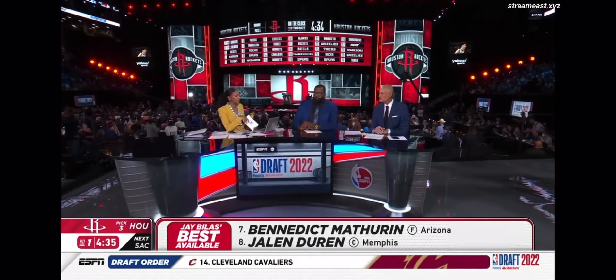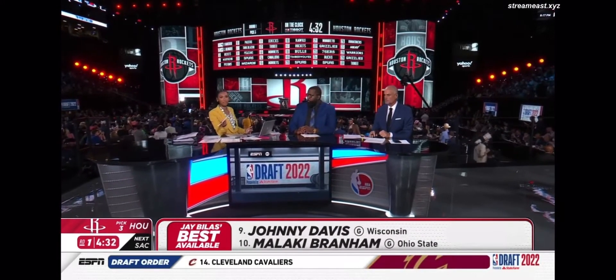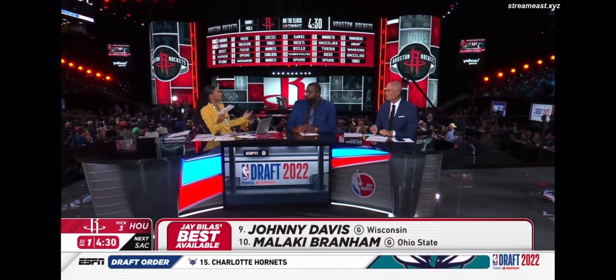He's joining Shai Gilgeous-Alexander and Josh Giddey, but the question that NBA fans have out there — well, who's his game like? Big Perk, tell us.